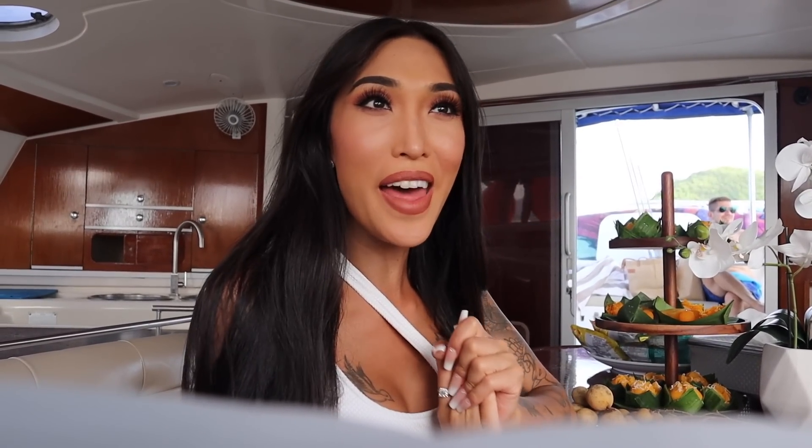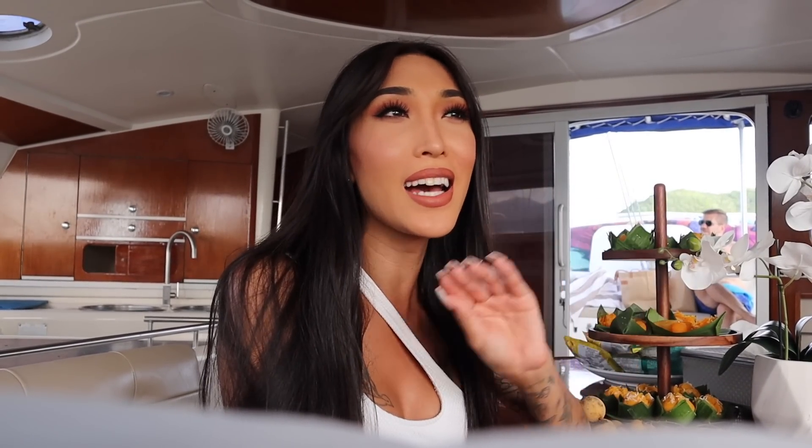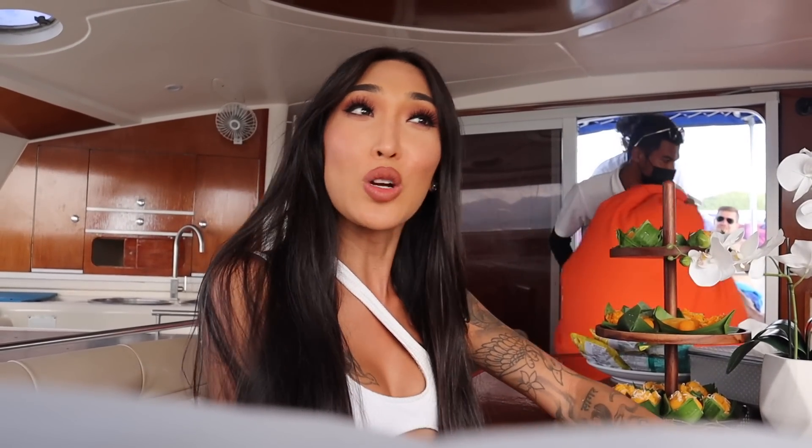We are on the boat and we're about to go see the sunset. That was so much fun at Coral Island — so many beautiful saltwater fish. I swear I saw Finding Nemo, the clown fish, and just such beautiful clear waters. I had so much fun. So if you're in Phuket next time, make sure you're renting a boat and go check out Coral Island because it is worth it.